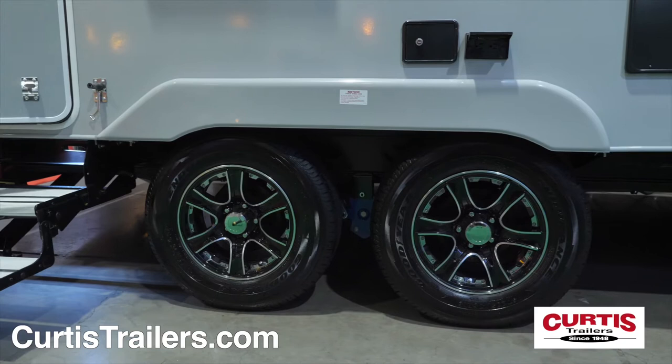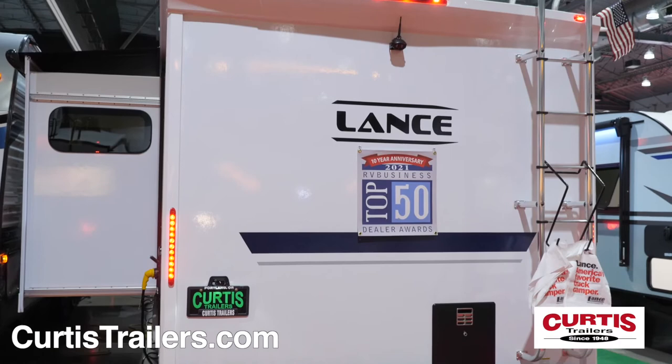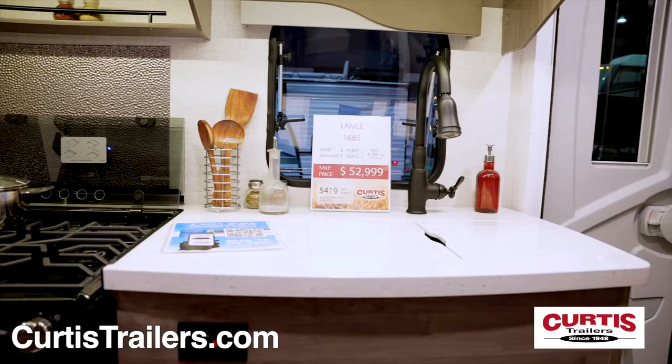Enjoy the smooth ride of Goodyear radial tires with Road Armor suspension, and the benefit of the Lance Lode roof rack system, which can be accessed by the heavy-duty full-length ladder.